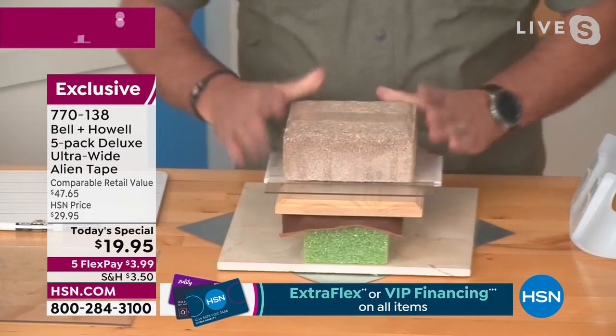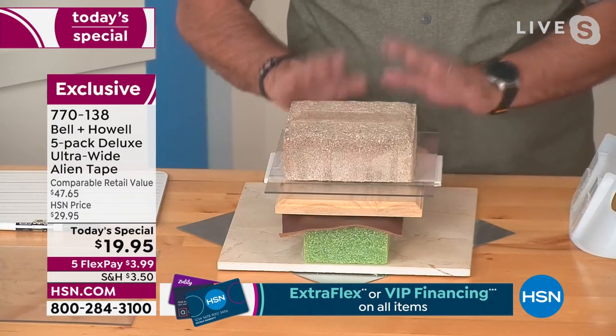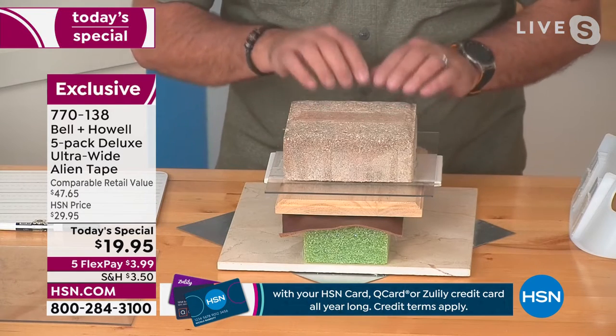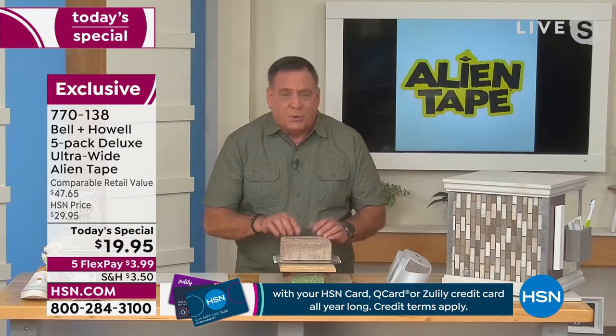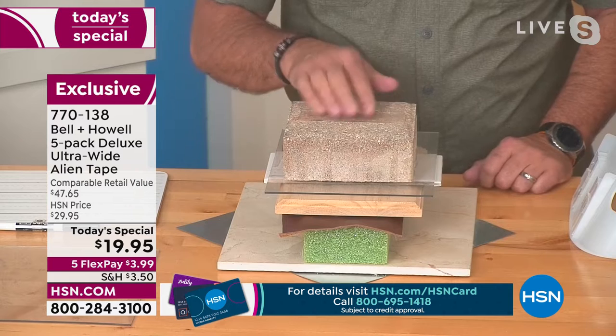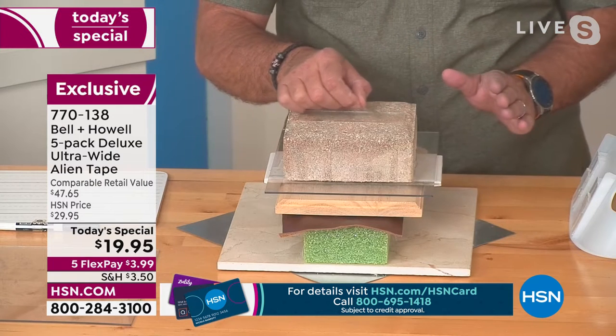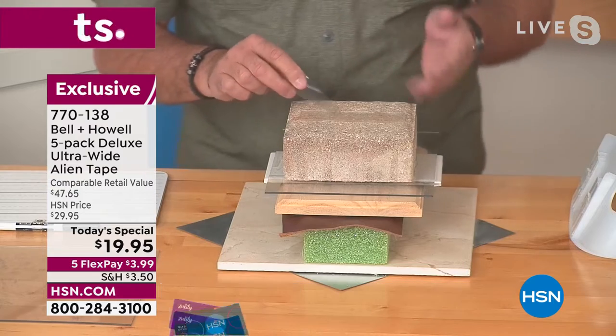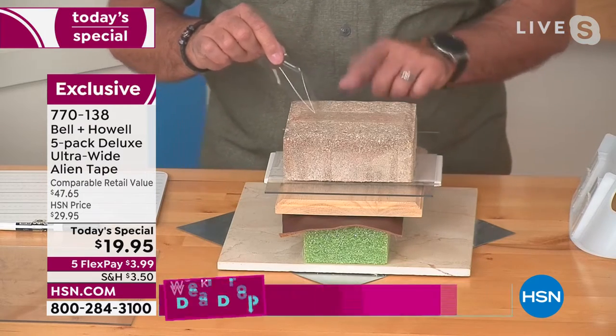What was really impressive was the paver, because pavers are porous — just like bricks and concrete. Any adhesive you put on here gets sucked in, and regular tape won't work either. But the Alien Tape actually does stick to it. It uses nanotechnology — think of it like thousands of tiny suction cups. There aren't any, but that's the best analogy.